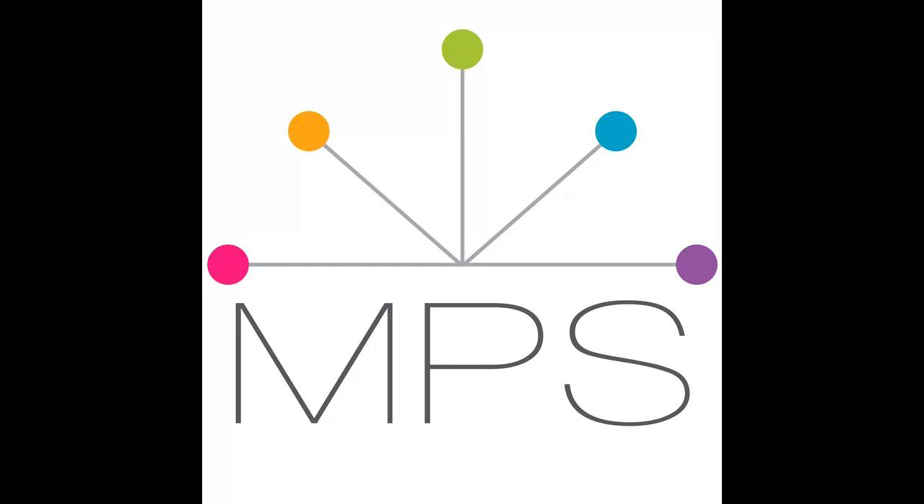Hey, everyone. Welcome to Modern Photo Solutions. I'm Steph Clay, and I am so excited about our guest today. I'm here today with Peppermint Granberg-Jones from OneLittleBirdDesigns.com, and her digital memory-keeping supplies can be found at The-LilyPad.com. Hi, Peppermint.